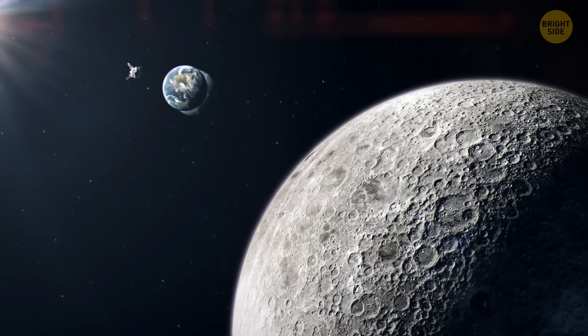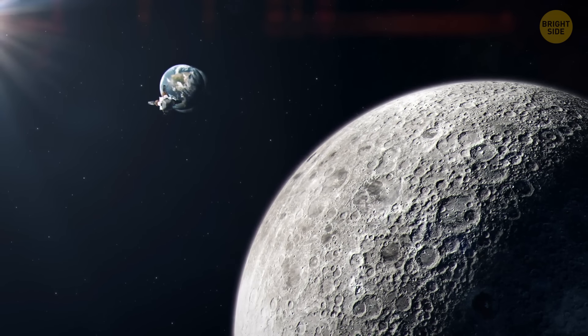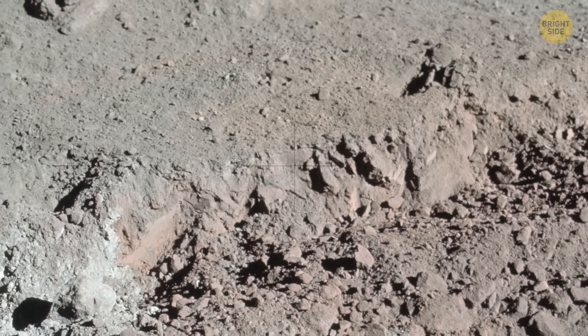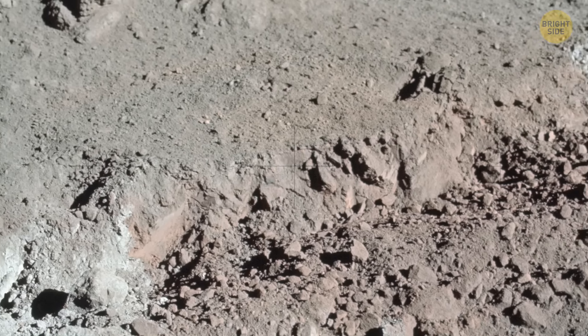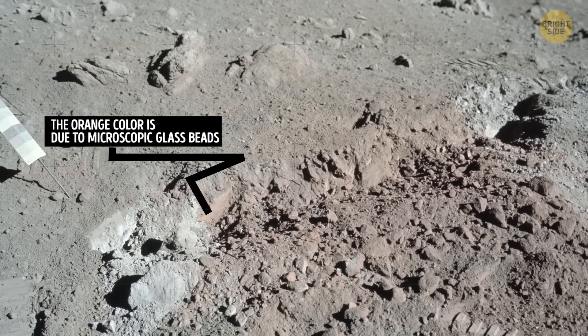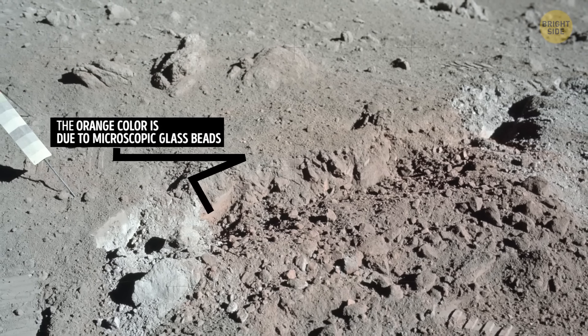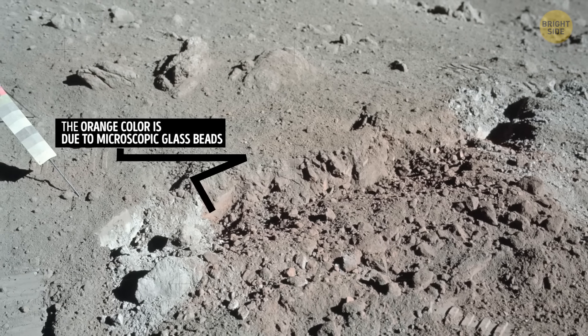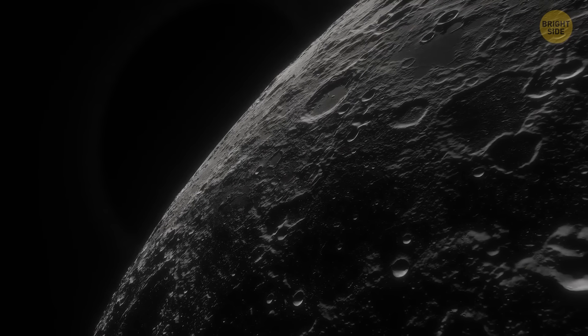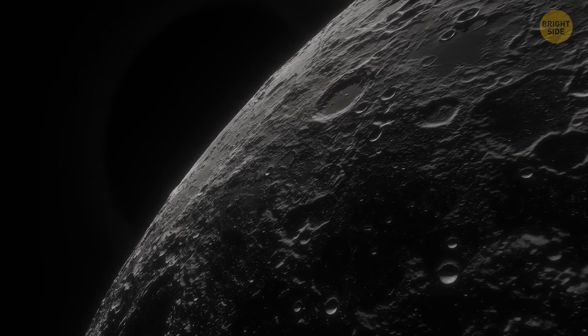In 2020, NASA's SOFIA mission showed us what we'd been looking for a really long time. There is water on the moon after all. It turns out the water is hidden within the grains of lunar dust or sticking to the surface in the sunlit areas of the moon. So there are no oceans like we have on Earth, but at least there's something. The question remains: how did water even get there?